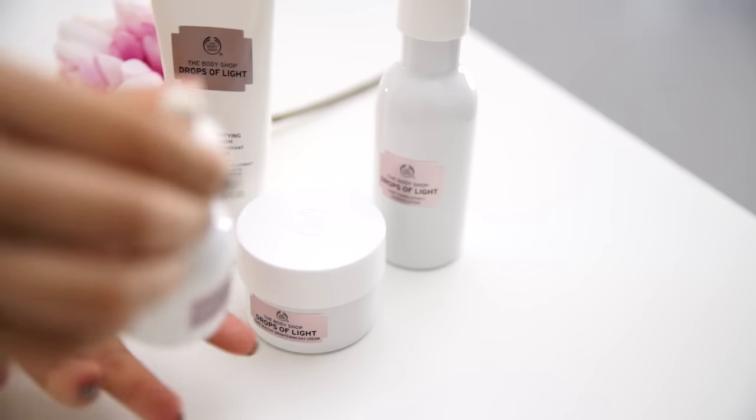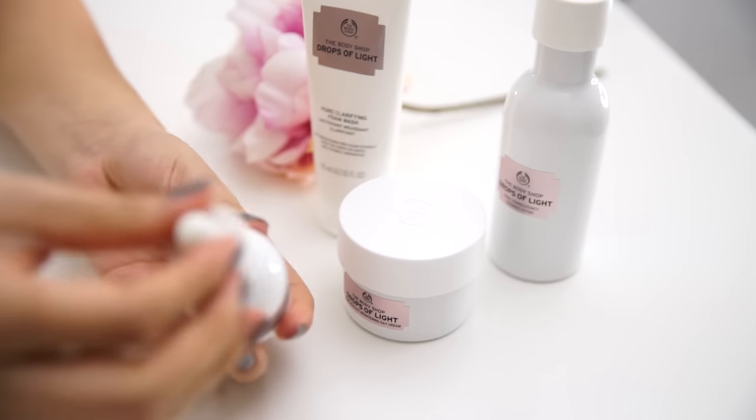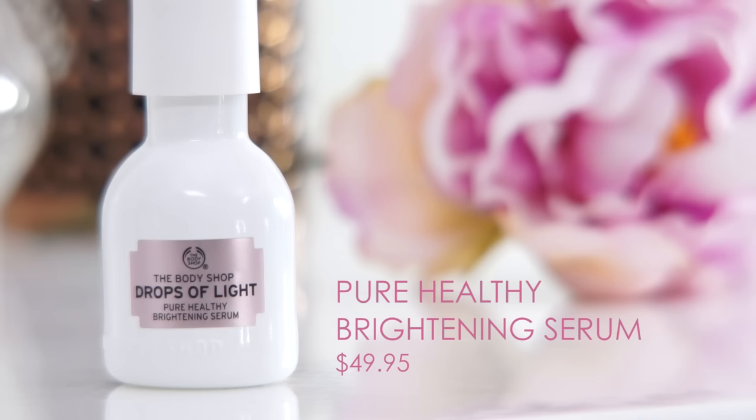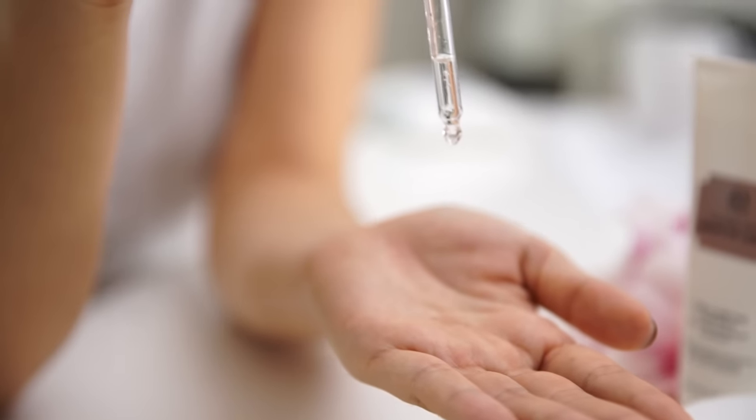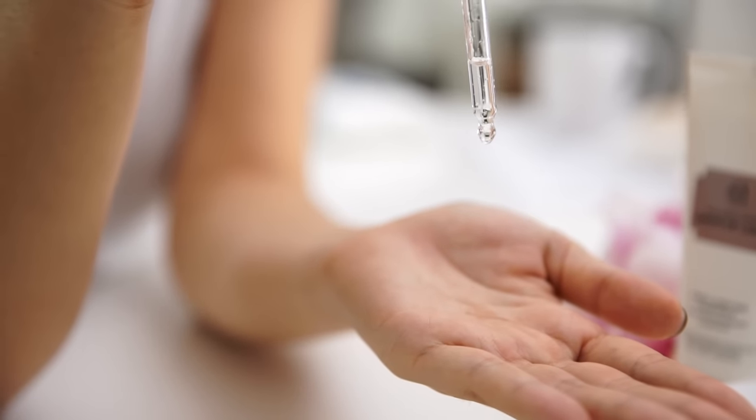Once the essence lotion has been absorbed into the skin, I then move on to my favorite step, which is applying the Pure Healthy Brightening Serum. This has to be my favorite product out of the entire range. It's a serum which helps to brighten and hydrate the skin, and it also helps to reduce imperfections and minimizes large pores. All I do is apply one to two drops onto my skin morning and night, and I gently massage and pat it in. Serums get quickly absorbed into the skin so you don't have to wait long to apply your day cream.